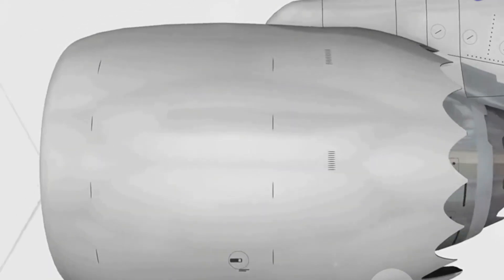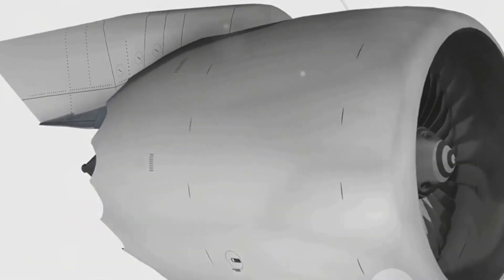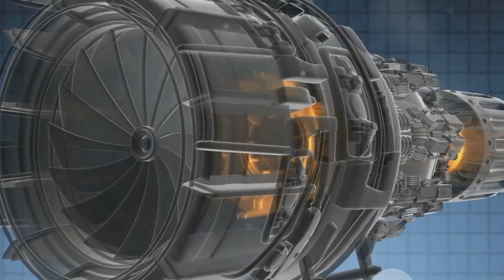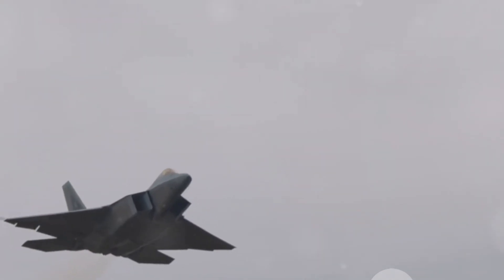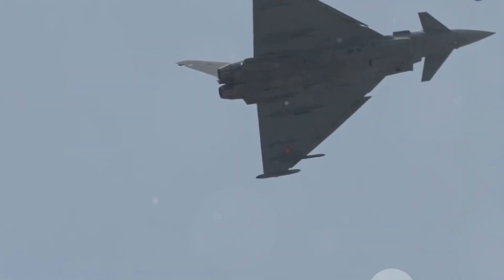In essence, the engine's advanced materials and digital control system are the unsung heroes of the Dry Kaveri engine, working behind the scenes to ensure durability, efficiency, and ease of maintenance. Another essential feature is thrust vectoring — this technology allows the engine's exhaust flow to be directed at different angles. By manipulating the direction of thrust, the aircraft can achieve superior maneuverability, making it more agile in the skies.